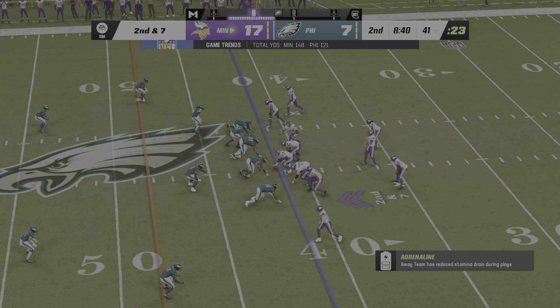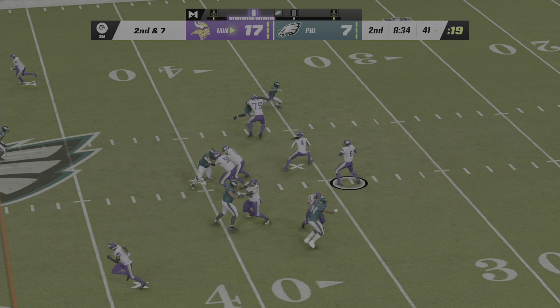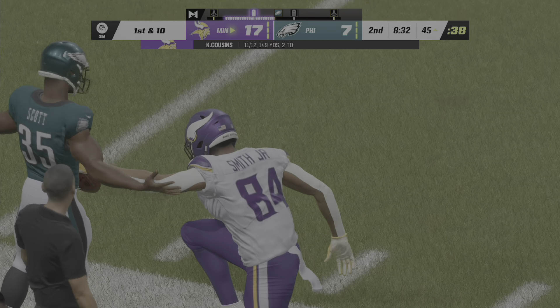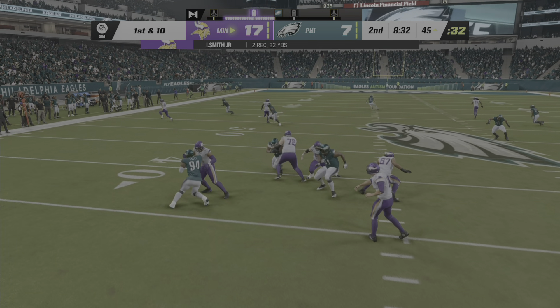Second and seven. Cousins now — toward the sideline, and look at that catch, dragging the toes. Going to be a first down, well done. A really nice pickup of 14 yards and it moves the sticks. How about this throw right here — had to throw it to the left sideline, and you know the timing's got to be correct on this one. Ball's got to be right where it needs to be, and it was.